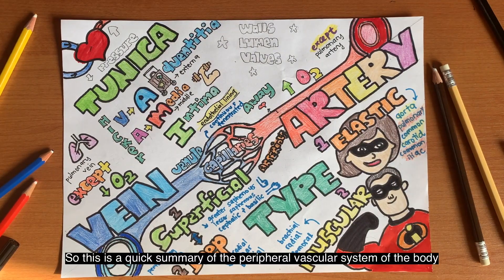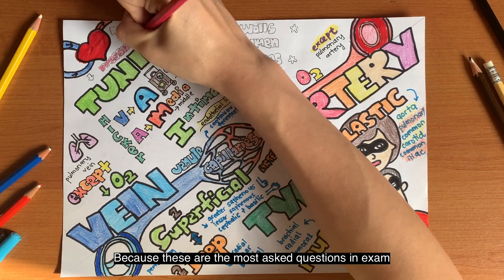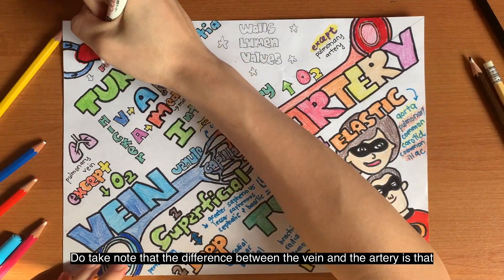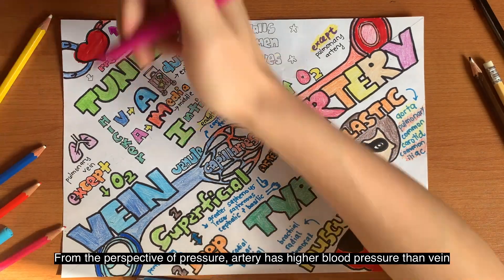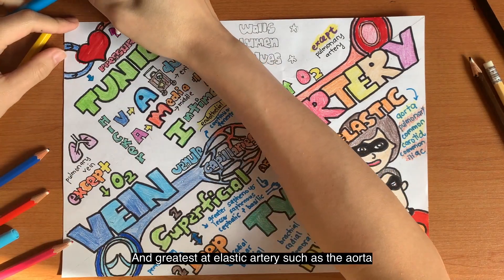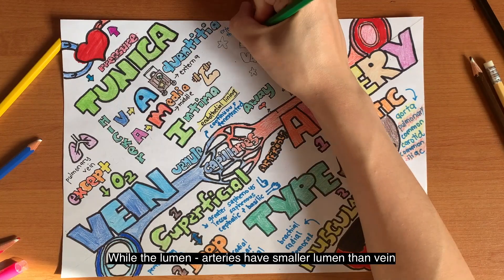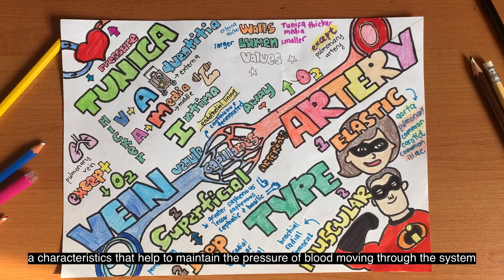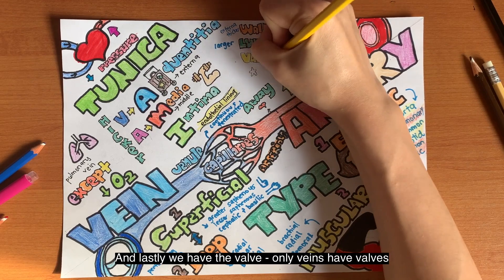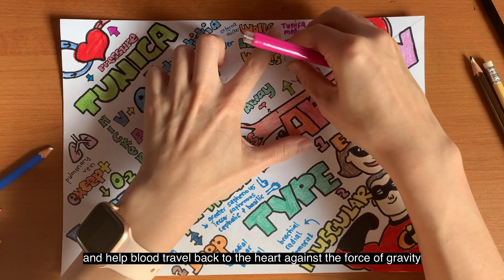This is a quick summary regarding the peripheral vascular system. Before I end this video, I'd like to emphasize the differences between the artery and the vein, as these are most likely exam questions. From the perspective of pressure, arteries have higher blood pressure than veins, greatest in elastic arteries such as the aorta. The arterial wall is thicker than the venous wall. The artery has a smaller lumen than the vein, which helps maintain blood pressure. And lastly, only veins have valves, to ensure blood flows in one direction and to help blood travel back to the heart against the force of gravity.